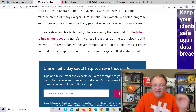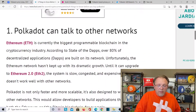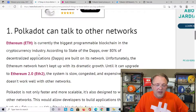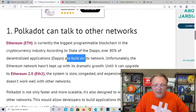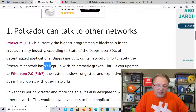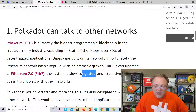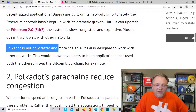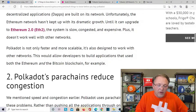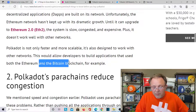Here are some reasons Polkadot stands out. Number one: Polkadot can talk to other networks. Ethereum is currently the biggest programmable blockchain, with over 80% of decentralized apps built on its network. Unfortunately, the Ethereum network hasn't kept up with dramatic growth until it can upgrade to Ethereum 2.0 — the system is slow, congested, and expensive, and it doesn't work well with other networks. Polkadot is not only faster and more scalable, it is also designed to work with other networks, allowing developers to build applications that use both Ethereum and Bitcoin blockchains.